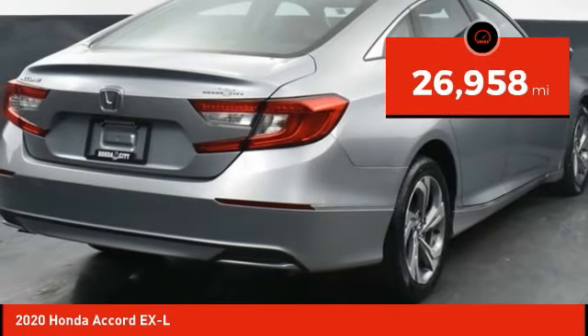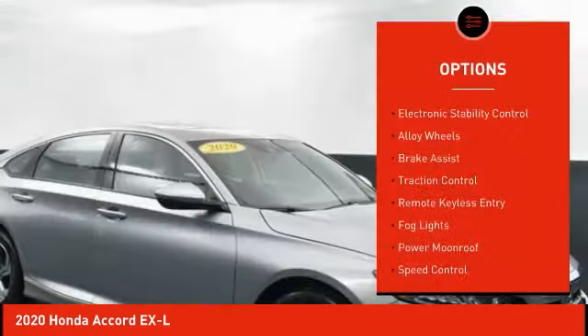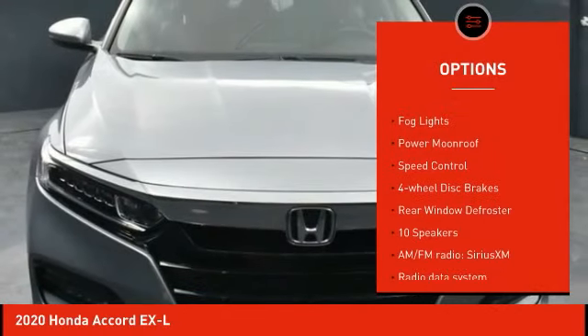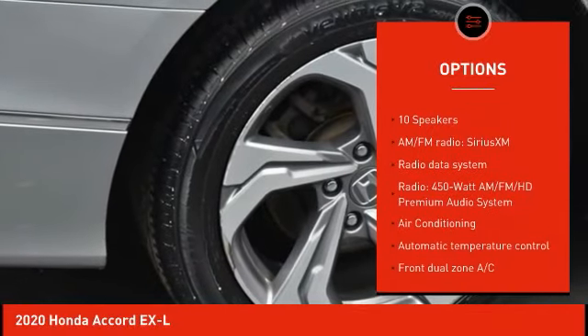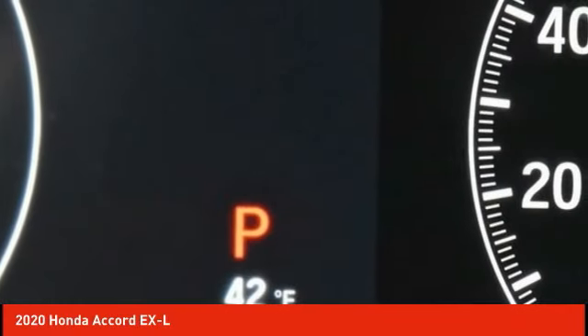This vehicle has less than 30,000 miles. Here are some of this vehicle's great options: electronic stability control, alloy wheels, brake assist, traction control, remote keyless entry, fog lights, power moonroof, speed control, four-wheel disc brakes, and rear window defroster.